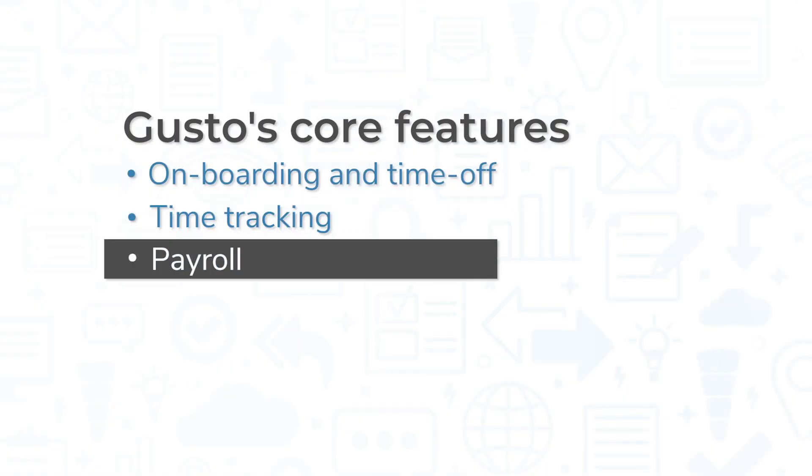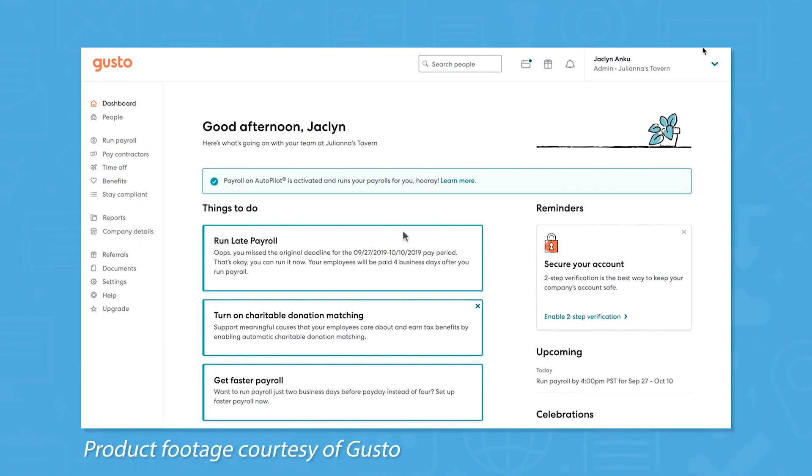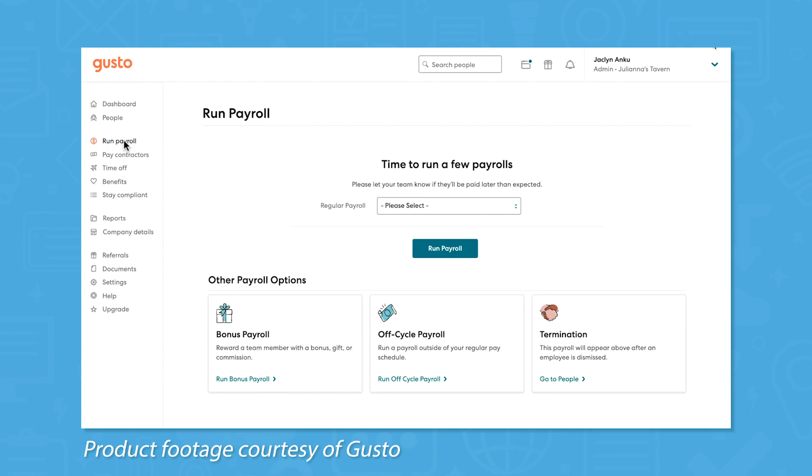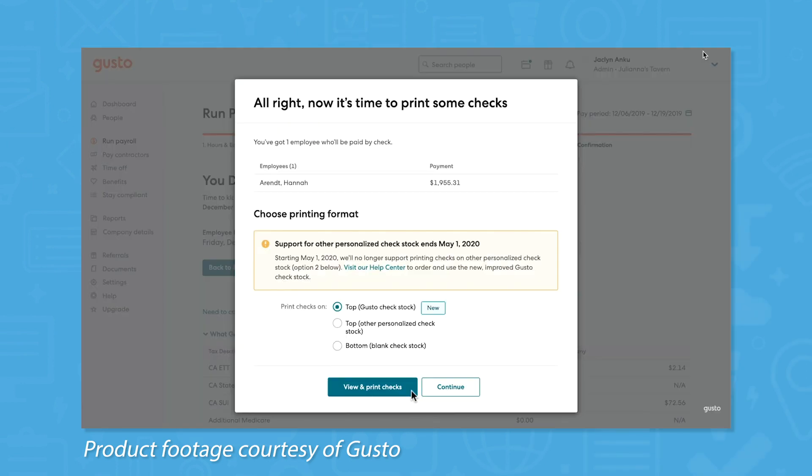Gusto offers full-service payroll, meaning the system handles tax calculations, benefits withholding, and direct deposit. You can also use Gusto to pay vendors and contractors via direct deposit. If your hourly employees use Gusto to clock in and out, their hours will be tallied automatically and sent to your payroll dashboard, pending manager approval. For salaried employees, simply enter their salary and choose the pay cycle you want to use. If you realize you made a mistake, you can cancel payroll and make corrections before the money is sent.